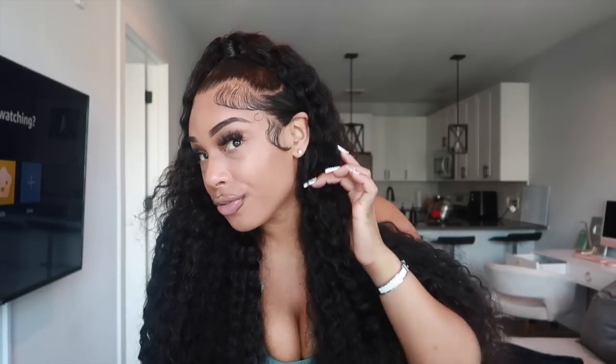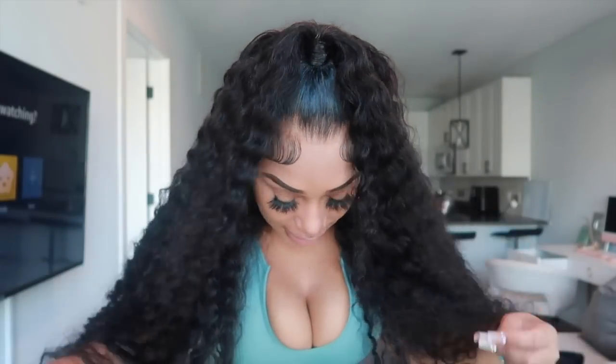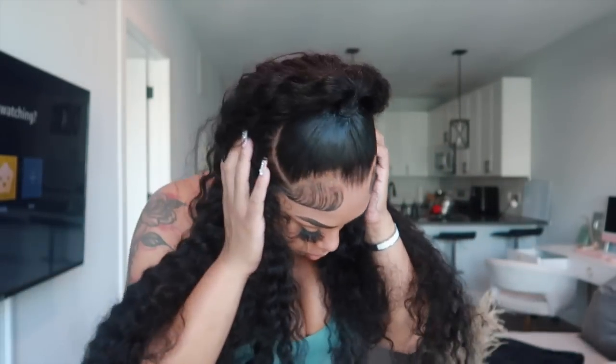So you guys see how my stylist put this wig on — HD lace. When you find laces like this, holla at me. You guys need this wig — 32-inch HD. The great thing about the hair is it's 100% human hair, the lace is HD, it is so clear. This lace is definitely giving scalp realness. 13 by 6 lace, so I was able to do an up-down. I love love love it. You guys need this wig in your collection, so make sure you guys shop.